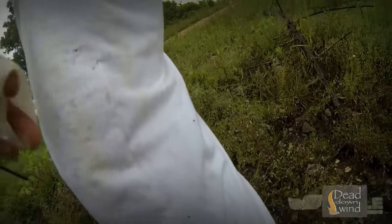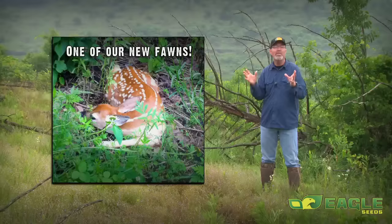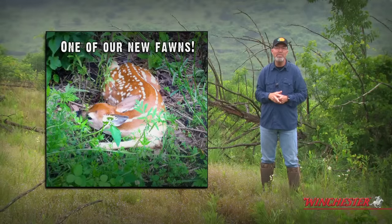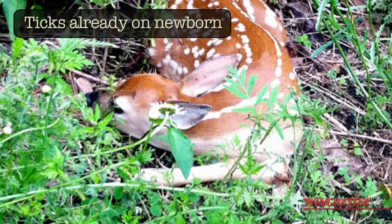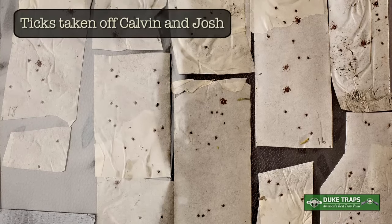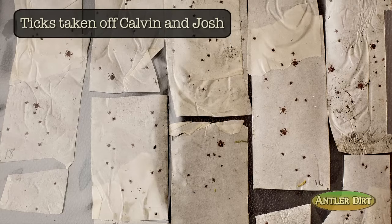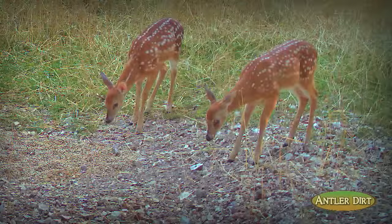Think about a newborn fawn — four to six pounds — laying in one spot for approximately two weeks, inhaling and exhaling the whole time. That builds up a large area of carbon dioxide around the fawn, drawing ticks from 10, 20, even 30 yards, research has shown. Think about hundreds of ticks coming to that little fawn. Many fawns won't survive that tick load.